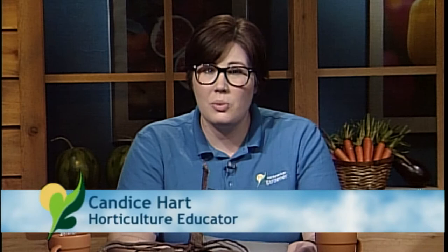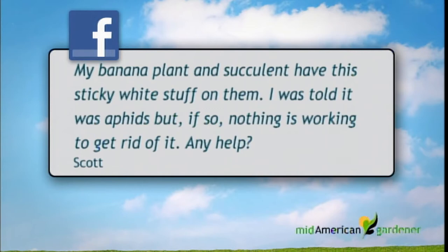Hello, my name is Candice Hart. I'm a horticulture educator with University of Illinois Extension here in central Illinois. I have a question from a viewer who has a banana plant as well as a succulent, and they both have a white sticky dust-like substance on them that's starting to kill the banana. Someone told them they were aphids but nothing has taken care of them. Based on the photo, it actually looks more like mealybug, which is a very common houseplant pest.